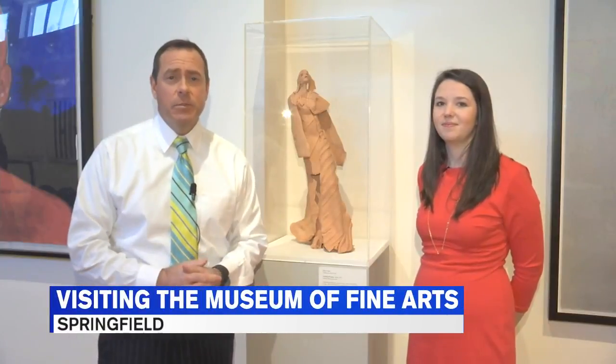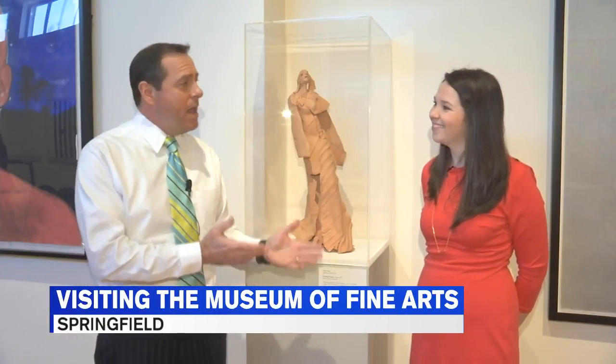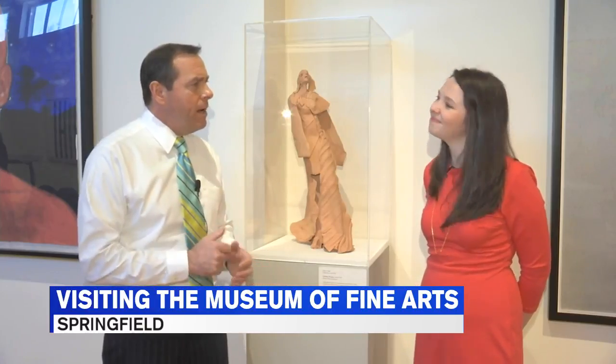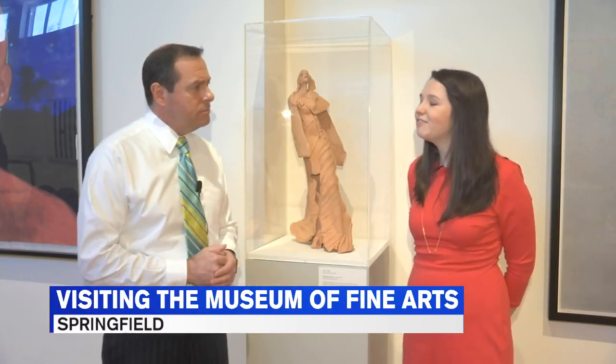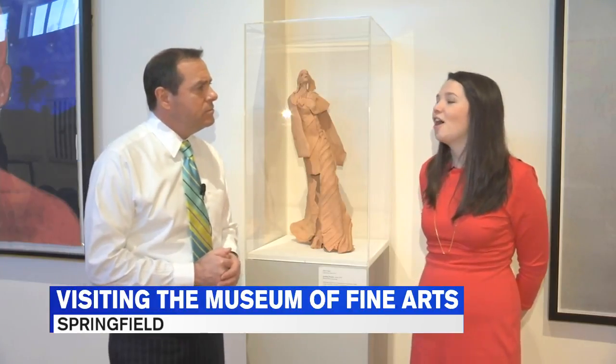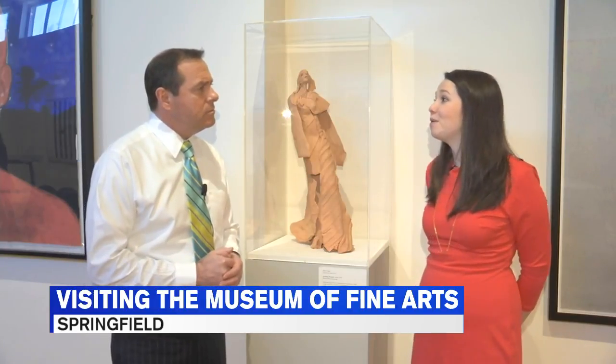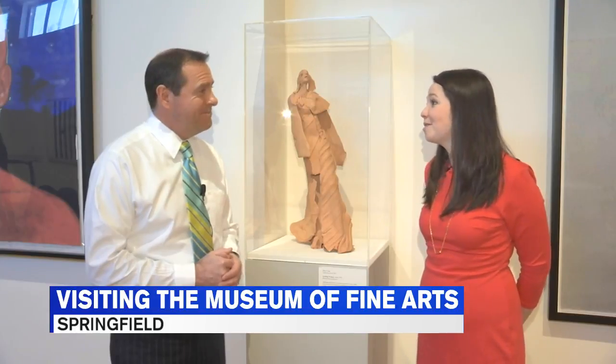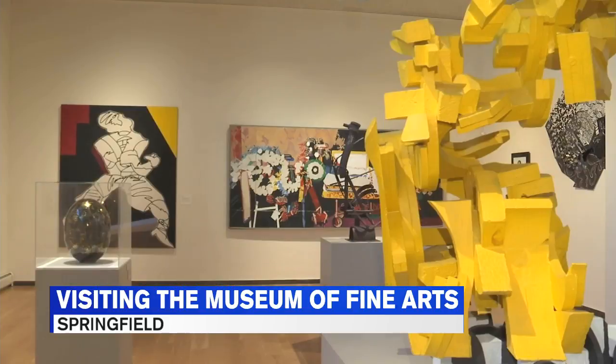Today we're taking you back to the Springfield Museums talking with Maggie North. Today we're going to be discussing contemporary and modern art, specifically modern and contemporary artwork by women artists. We're here in the Des Moines Museum of Fine Arts in the Modern and Contemporary Gallery where we have a selection of wonderful examples by female artists.